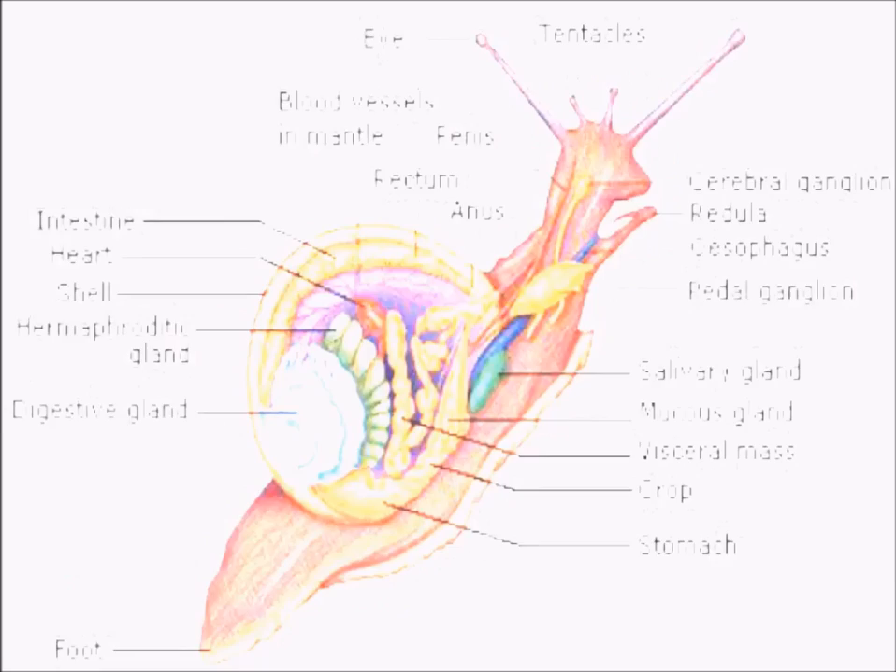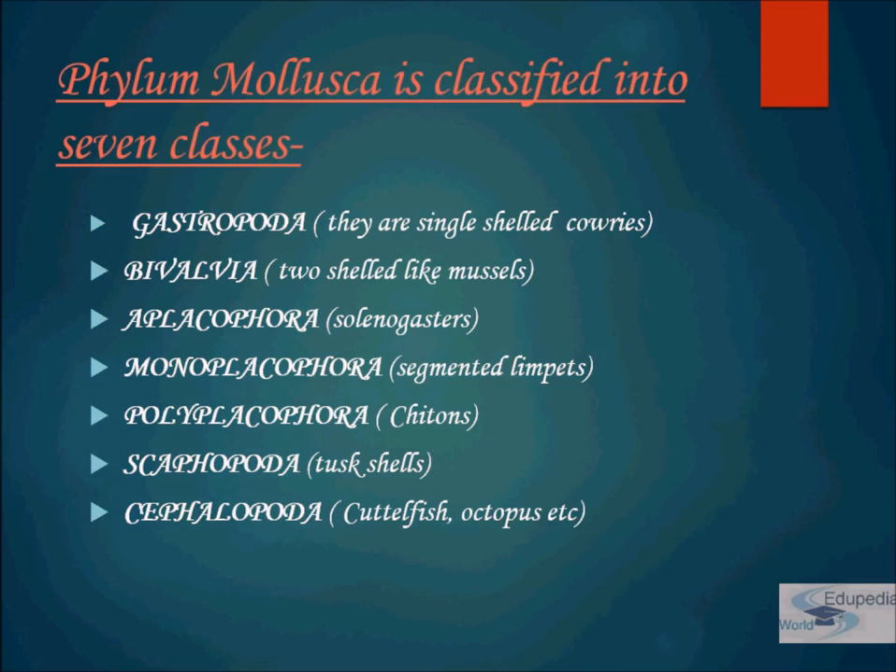Phylum Mollusca is divided into seven classes. The first class is Gastropoda, which have a single shell — example is cowries. The second class is Bivalvia, which is a two-shelled structure — example is mussels. The third class is Aplacophora — example is Solenogastrus. The fourth class is Monoplacophora — example is segmented limpets. The fifth class is Polyplacophora — examples are chitons. The sixth class is Scaphopoda — example is tusk shells. And the last class is Cephalopoda — examples are cuttlefish, octopus, etc.